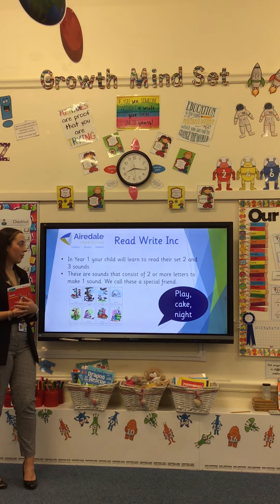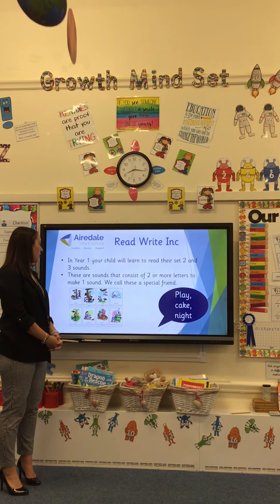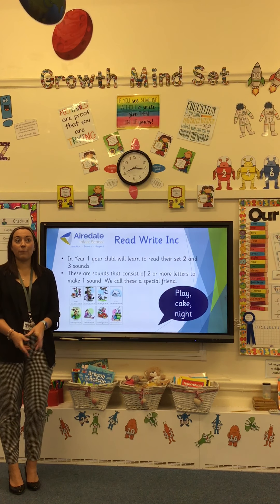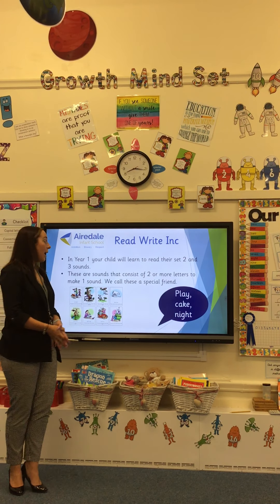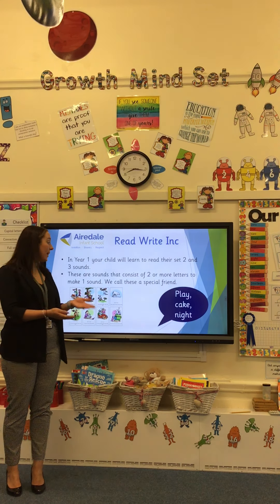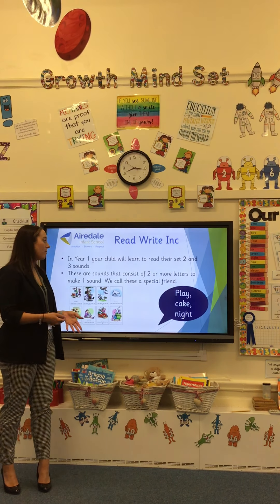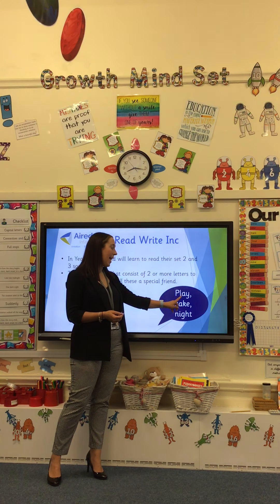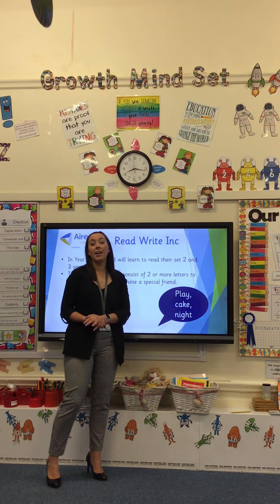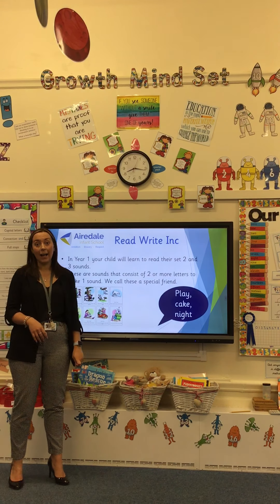Now, on to year one. In year one, children learn to read their set two and set three sounds. This is where children begin to learn sounds where two letters make one sound — we call them a special friend. Words and sounds such as the 'A' in 'play' or the 'A' in 'cake' are the same sound but spelt in different ways. The 'A' in 'play' is A-Y, but the 'A' in 'cake' is a split digraph, A-E. We teach the children these sounds using pictures and rhymes to help them.